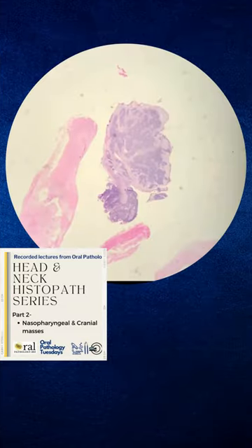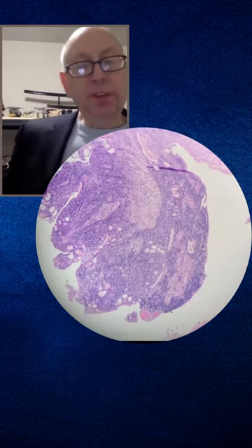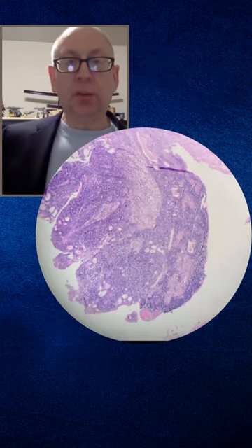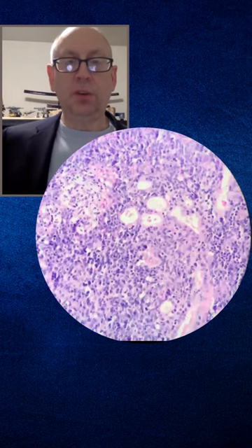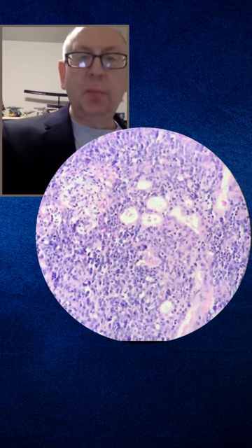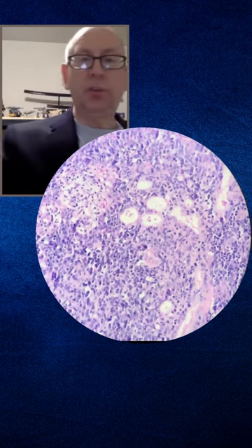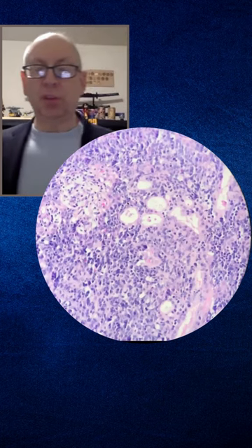This is a blue cell tumor that shows up as a polypoid mass in somebody's cavity. Blue cell tumors can be very challenging, but there are some features we can look at as we go from 20 to 100 to 200 magnification. The first thing is that there do appear to be maybe attempts to either make glands, or are those some sort of rosette-type structure?